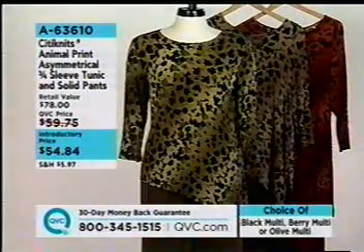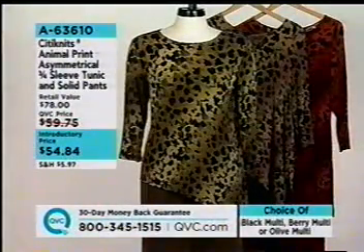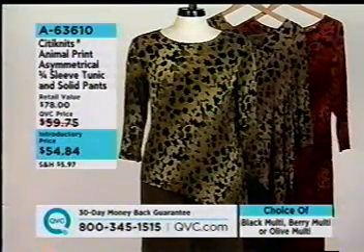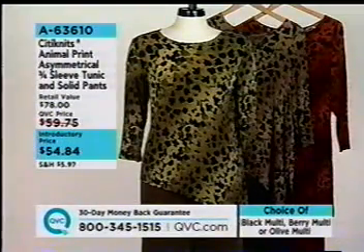Still to come — we're going to take a look at our City Knits Animal Print Asymmetrical Three-Quarter Sleeve Tunic and Solid Pants Set, $54 and change. Our big surprise is coming up next. Do not miss out, stay with us.